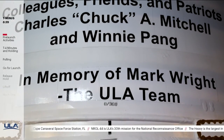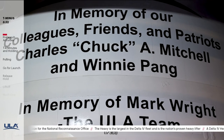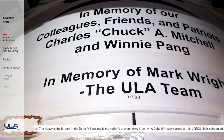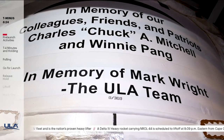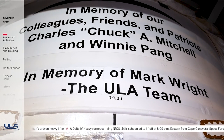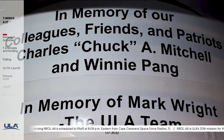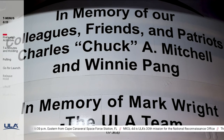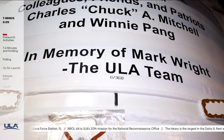NROL-44 is also dedicated to the memory of ULA employee Mark Wright. Mark spent most of his life on the Space Coast and loved all that it represented. He began his career at Boeing working on multiple space programs before joining the Delta IV team in 2001. As a quality inspector, Mark was instrumental in preparing SLC-37 for its first Delta IV launch in 2002 and helping to ensure mission success at all ULA launch pads. Mark earned the respect of all who knew him, and will always be remembered for his unwavering honesty, positive attitude, strong work ethic, big heart, and friendly smile.